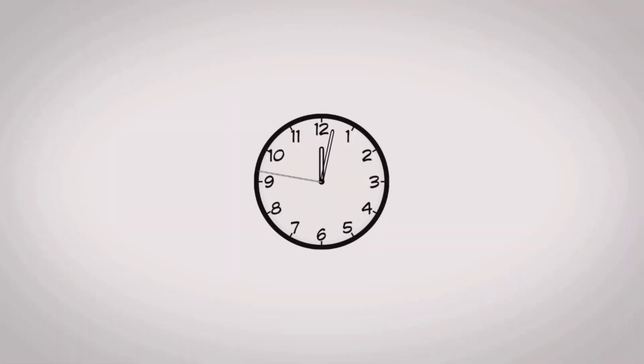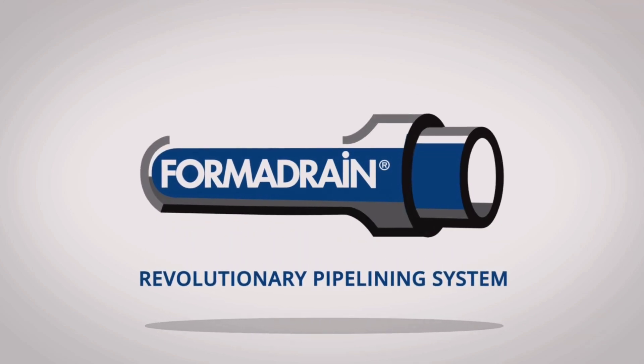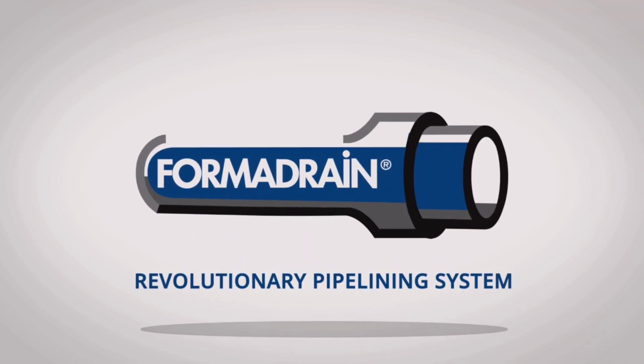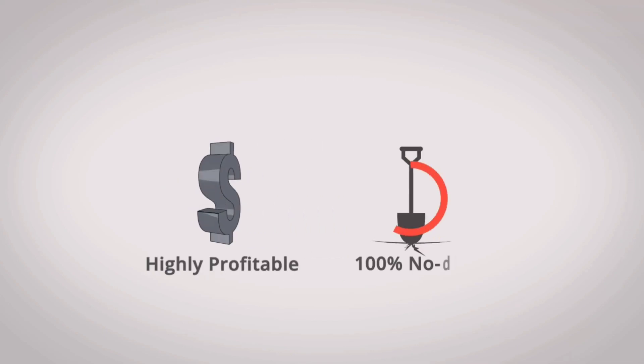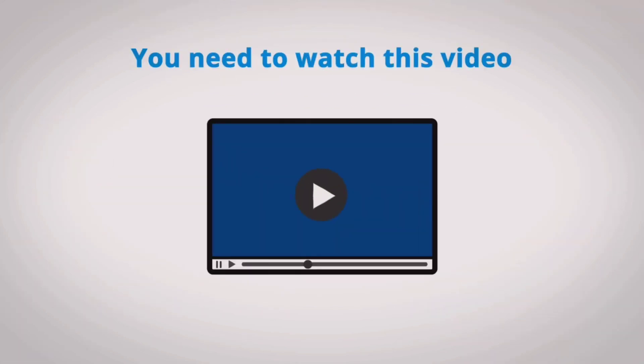In the next few minutes, we are going to show why the Formadrain system is a revolutionary pipelining system unlike any other product on the market. If you're looking for a highly profitable no-dig solution for lining laterals and other pipes, you need to watch this video.